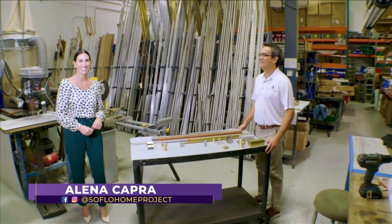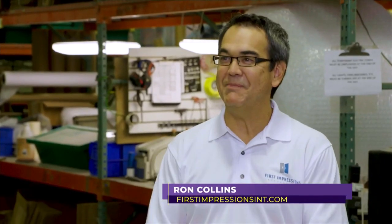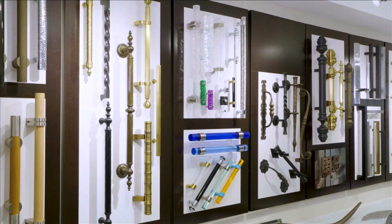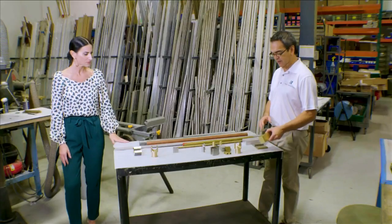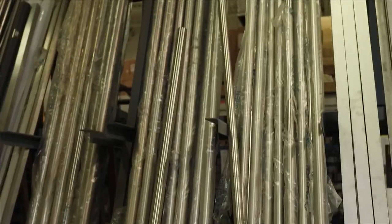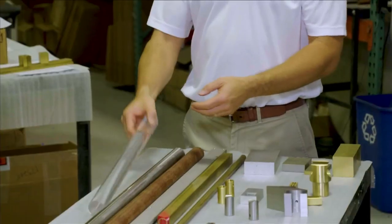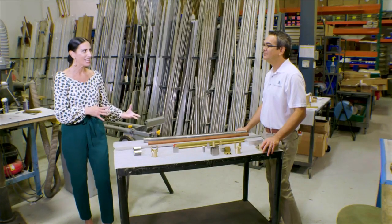Welcome back to SoFlo Home Project. I'm Elena Capra, and we're here with Ron Collins at First Impressions International — literally behind the scenes where the magic happens. Before the break, we looked at all of the beautiful hardware you've manufactured right here. I thought it'd be fun to share with our viewers how every piece is made. So we start with our base material — we call it a substrate — whether it's solid brass, aluminum, or stainless steel. Here we have all of our raw material in its raw form up to 15 to 20-foot lengths: stainless steel, aluminum, acrylics, and exotic hardwoods — this one happens to be Ipe.